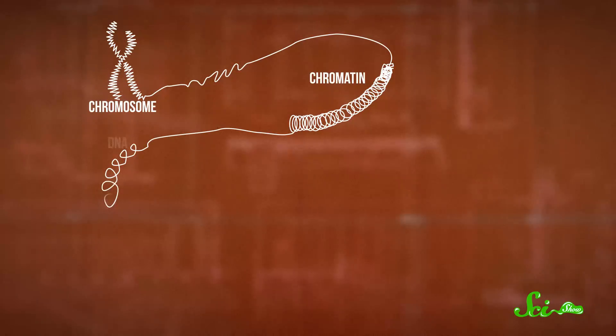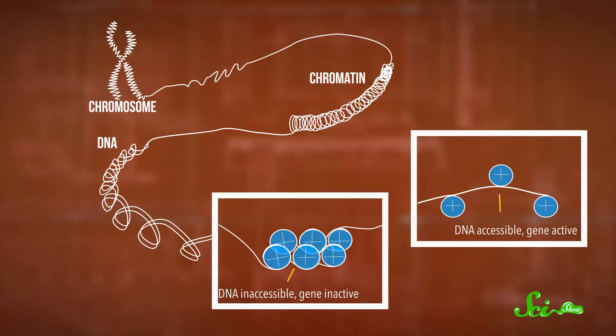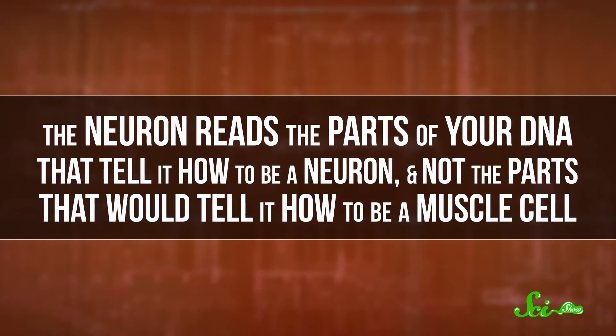Unspool the DNA, and the cell can read the genes in that location; tighten it up, and the genes there won't be expressed in that cell. It's part of the reason that a neuron becomes a neuron and not a muscle cell — those cells carry different epigenetic data. The neuron reads the part of your DNA that tells it how to be a neuron, and not the parts that would tell it how to be a muscle cell. That's how powerful epigenetic markers can be, and they can change based on how you live your life.